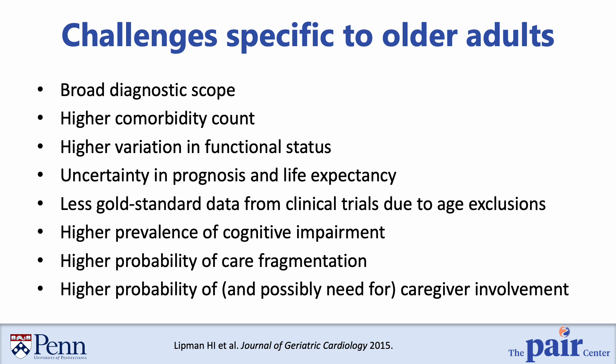Older adults also experience a higher prevalence of cognitive impairment, higher rates of care fragmentation, and may also have a higher need for including caregivers in the diagnostic process, all of which leads to more complexity.